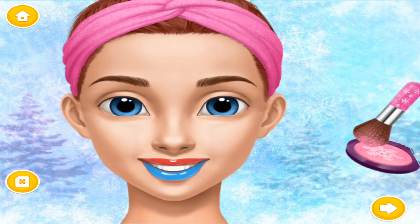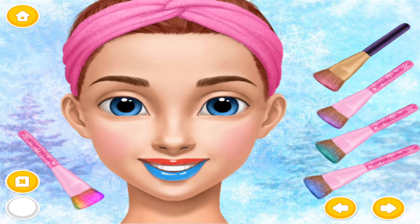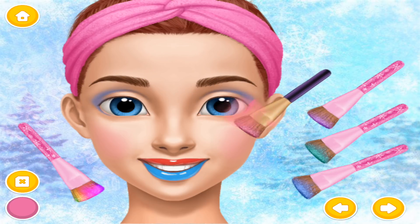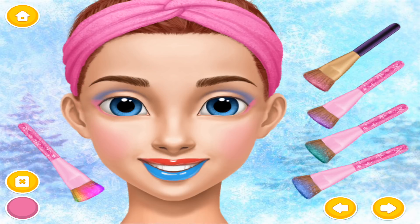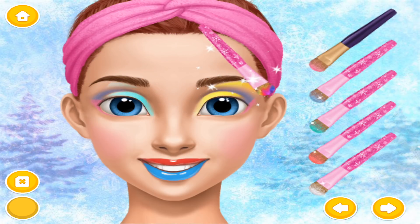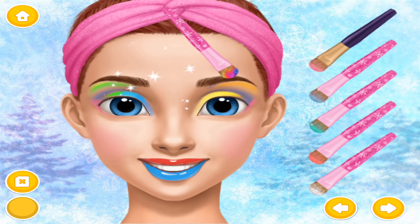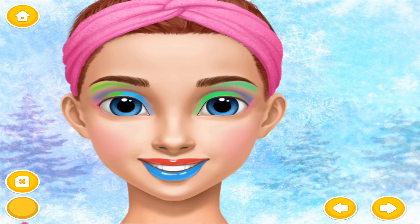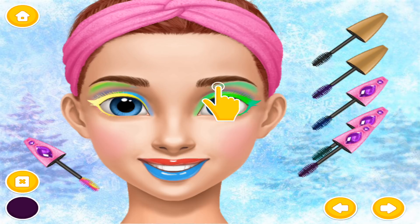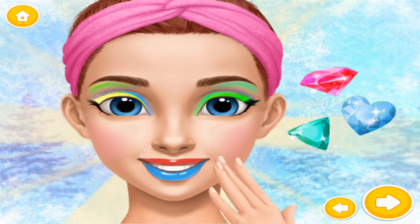Help me to look like a princess! Some blush, please! Eyeshadow is the most important part of eye makeup! Let's add more colors! And mascara for a perfect finish! I look stunning! You are so great!